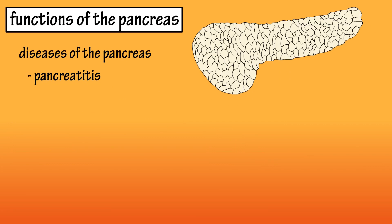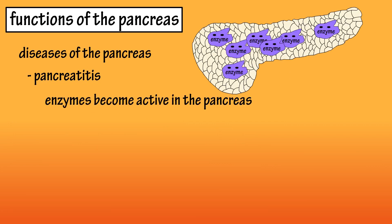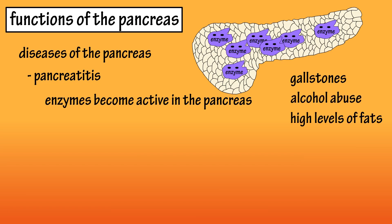Some common diseases of the pancreas include pancreatitis, where digestive enzymes become activated while still in the pancreas. This is usually brought on by gallstones in the gallbladder, heavy alcohol use, or high levels of fats in the bloodstream.